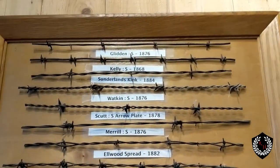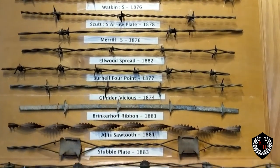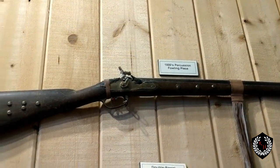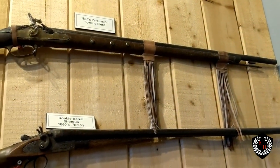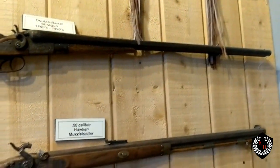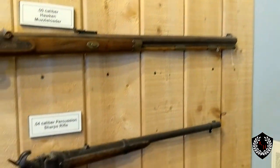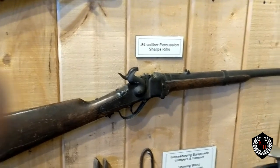This is the second variation of barbed wire we've seen — we saw the first at the Desert Caballeros. I haven't seen the one third from the bottom before; some of these look more complicated. There's an 1800s precision fowling piece. Here's the rifle. This is the 1860s–1890s double barrel shotgun. There's a 50-caliber Hawken muzzle loader and a 54-caliber percussion Sharps rifle.